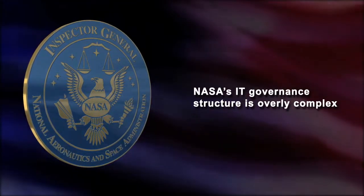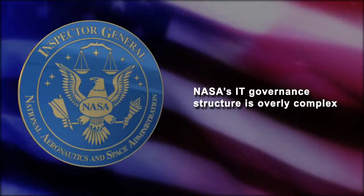Finally, NASA's IT governance structure is overly complex. For example, NASA employs 16 CIOs at different levels within the organization. As a result, NASA's current IT governance model weakens accountability and does not ensure that IT assets across the agency are cost-effective and secure. Did your audit team make any recommendations?